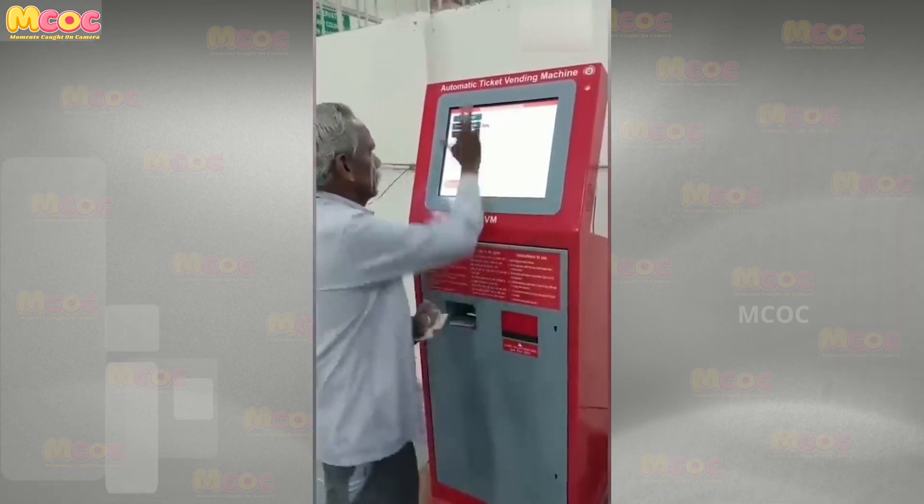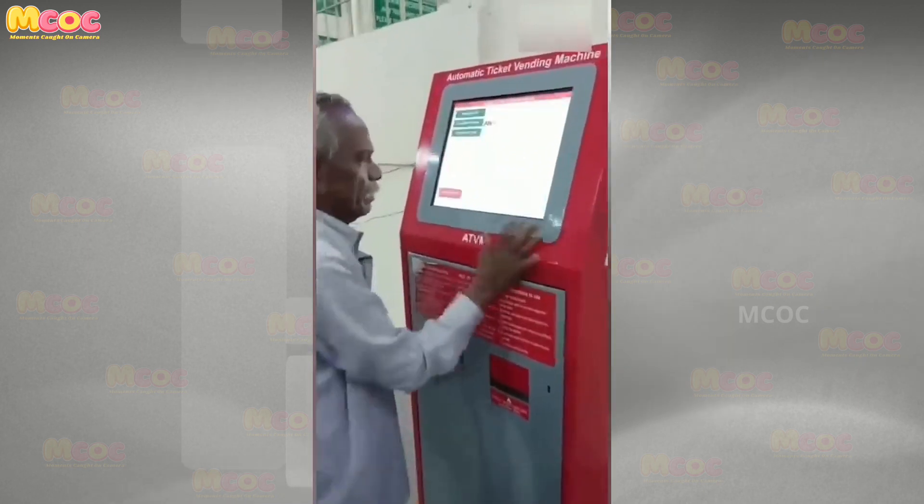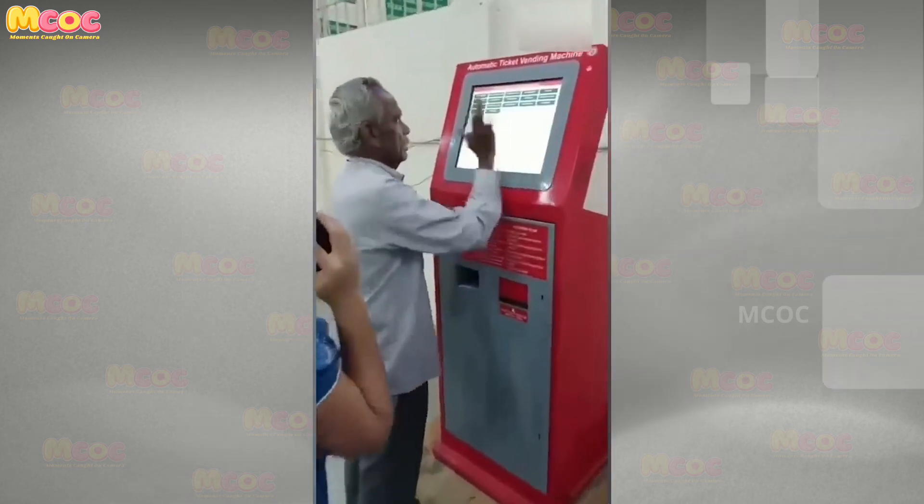Be moved by the timely heroism of this last-minute ticket hero — a reminder of the excitement and relief that comes from saving the day at the eleventh hour.